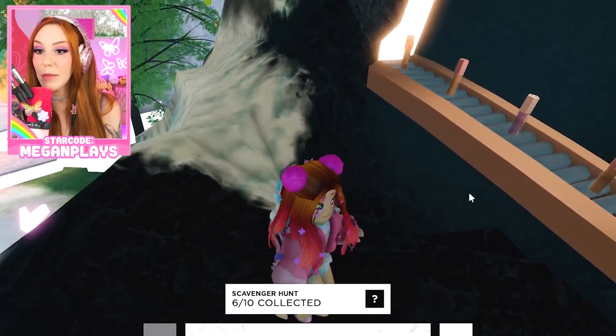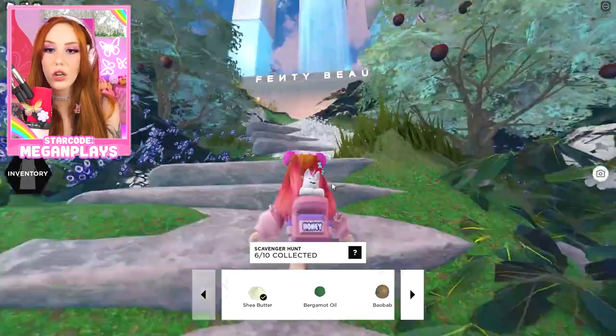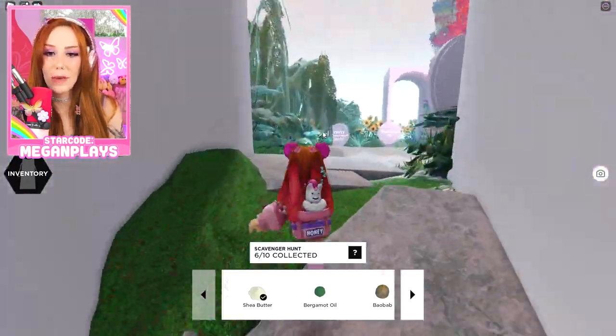Oh, a purple one — oh my God, so cute! Up here guys, it's the Fenty Beauty Lab, but we don't have the unlock yet. So let's go up here.